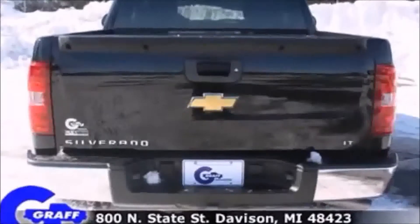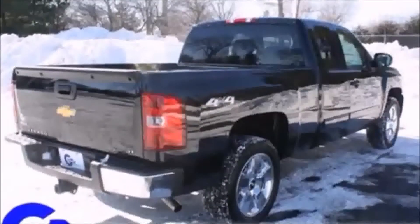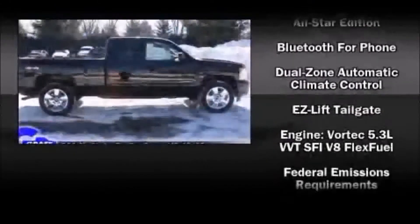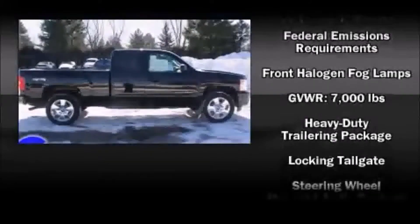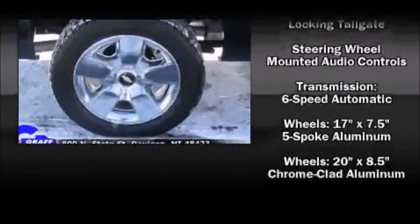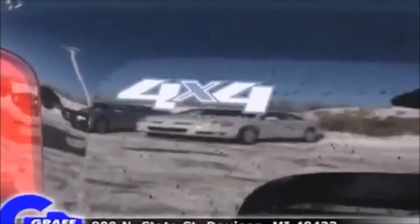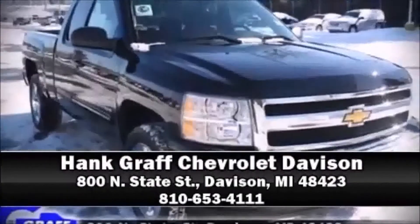Chevrolet also prioritized safety and security with features such as dual front impact airbags, head curtain airbags, traction control, a security system, OnStar, and ABS brakes. For added security, dynamic stability control supplements the drivetrain. With a friendly and knowledgeable sales staff, superb customer care, and competitive prices, our dealership is a great place to do business.